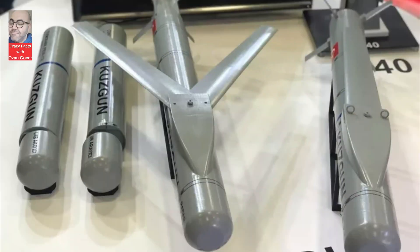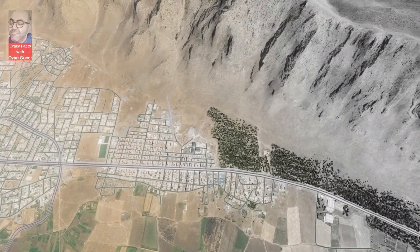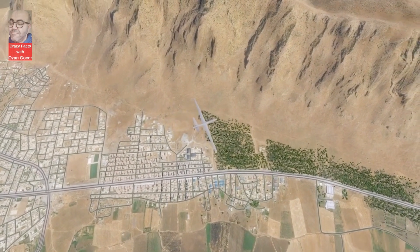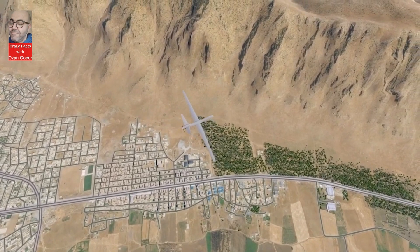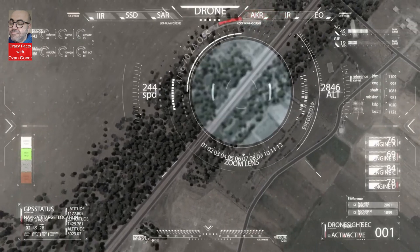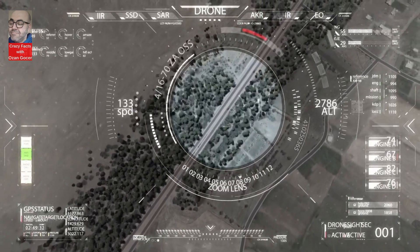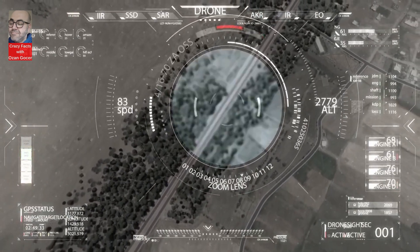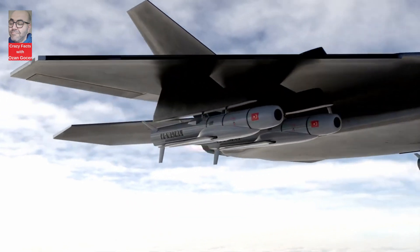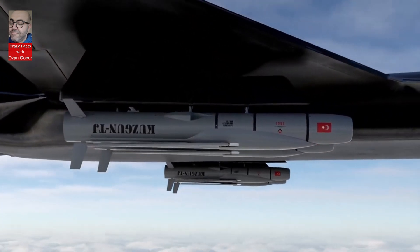The Kuzgan SF variant boasts a range of at least 40 kilometers at 20,000 feet altitude and Mach 0.2 speed, while the Kuzgan TJ variant targets a range of 150 kilometers, with aspirations to reach targets up to 250 kilometers away. The Kuzgan TJ variant showcases exceptional gliding capabilities, making it a formidable force in modern aerial warfare.